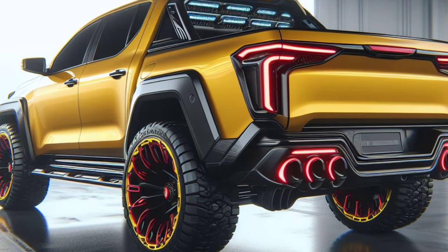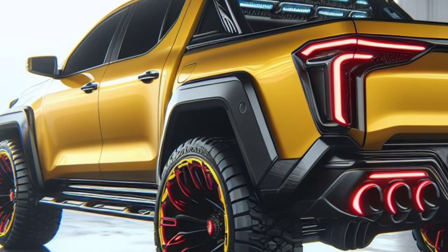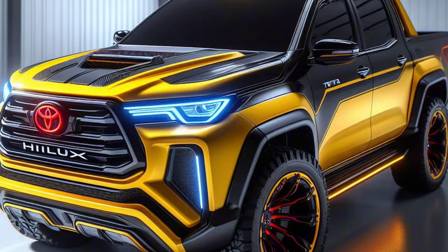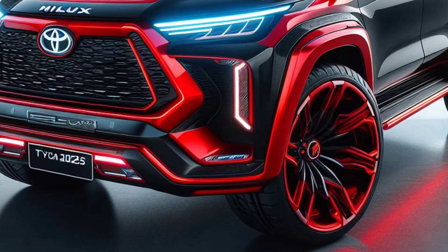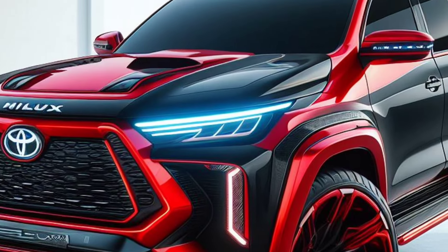The 2025 Toyota Helix is a tough and reliable truck that is ready to face various challenges. With a more stylish design, more powerful performance, and a comfortable interior, the Helix 2025 is the right choice for those who want a truck that is tough but still modern.